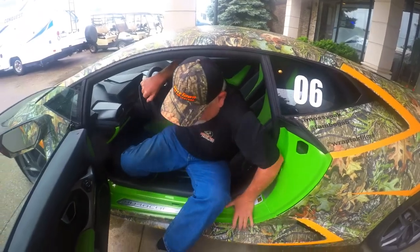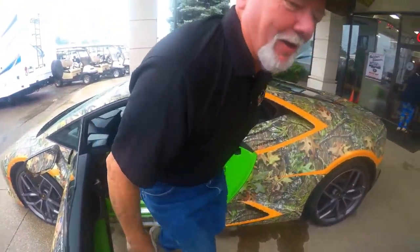Check that off the bucket list — I got in a Lamborghini. Alright, let's see you get out now. There you go. Hey, are y'all impressed? I'm impressed. Good day. Absolutely.